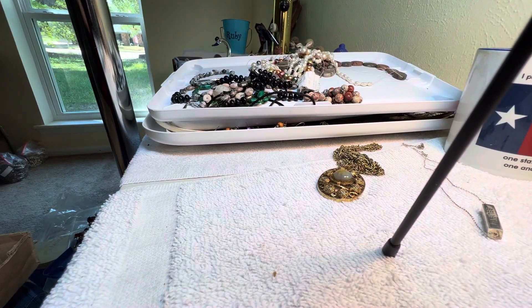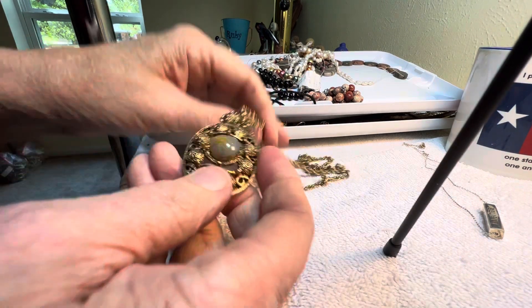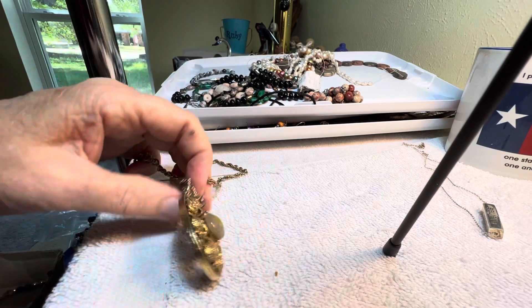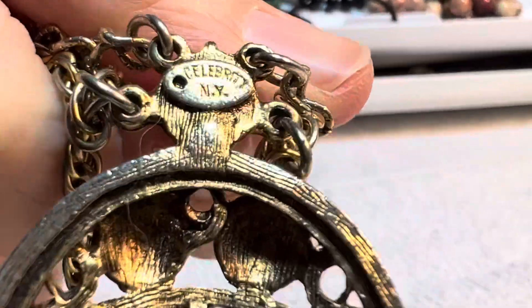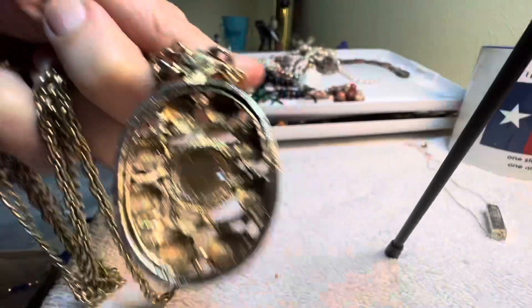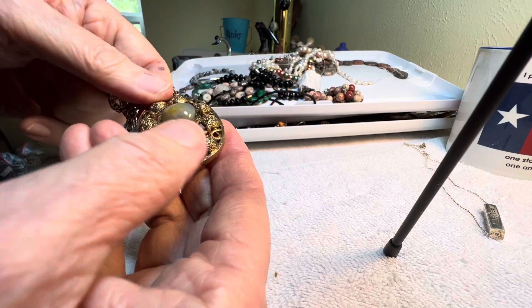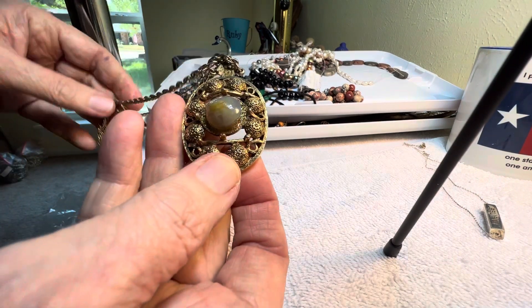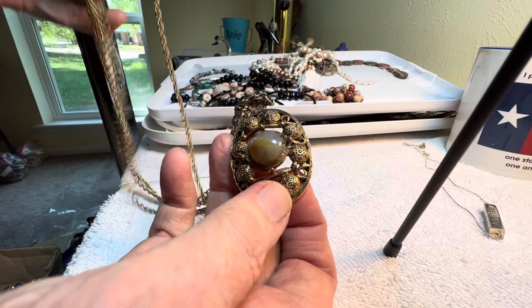We have a couple other things here. This one is not a stone — it's by Celebrity New York. $7. This one, I think, is plastic or a stone. It's cold, so I believe that's a stone. And this is a beautiful vintage piece.